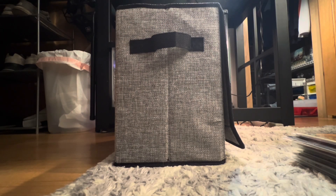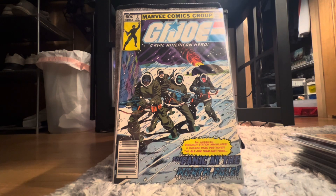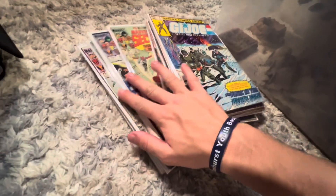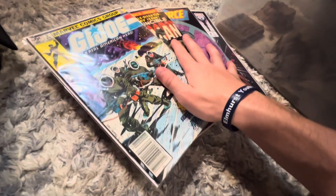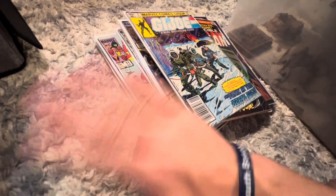And the final book of this haul — GI Joe number two in a newsstand. What do you guys think of this whole haul for 60 bucks? I think I came out pretty freaking good. Thank you guys so much for watching, like down below and subscribe. See you guys!